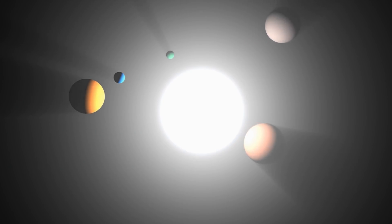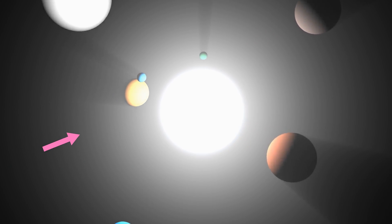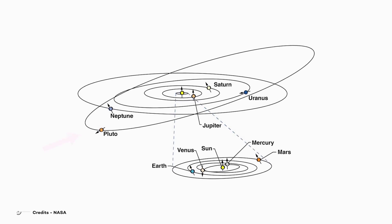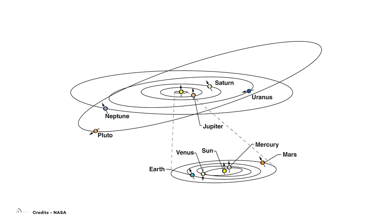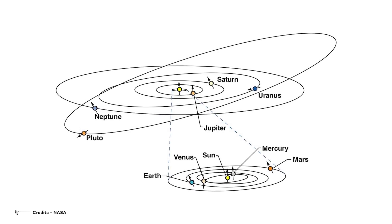Planets and dwarf planets in the solar system have very small eccentricities, with one notable exception: Pluto. Take a look at this picture — you can clearly notice how Pluto's orbit differs from the other planets' orbits. In fact, it has an eccentricity of about 0.25.